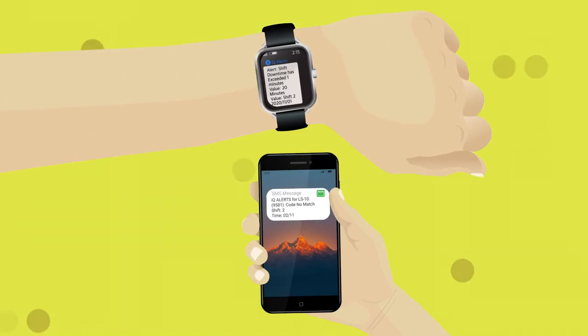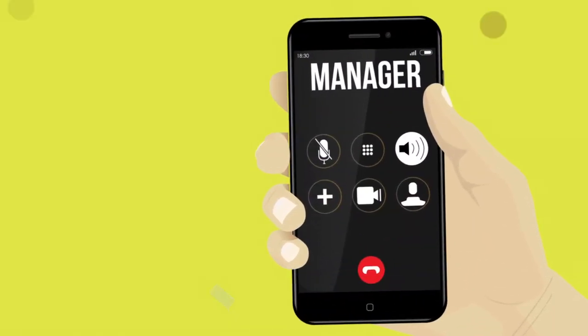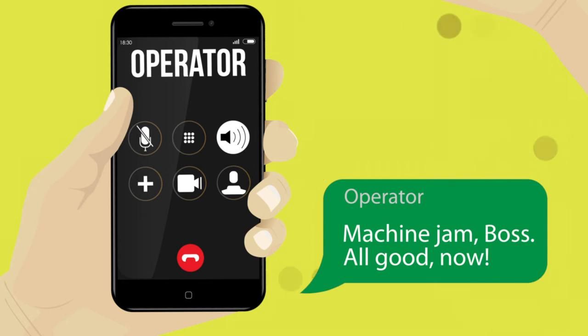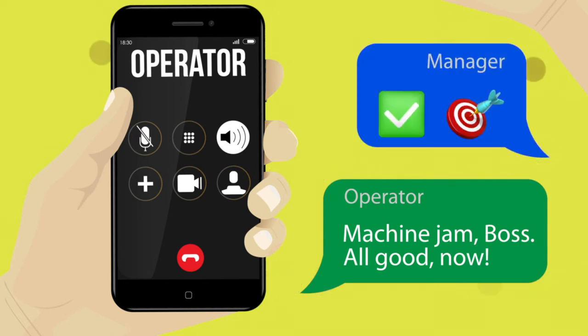By sending user-determined notifications to any smart device, managers are alerted at the earliest occurrence of problems. Action may be taken, reducing downtime, waste, and helping meet production targets and maintain timelines.